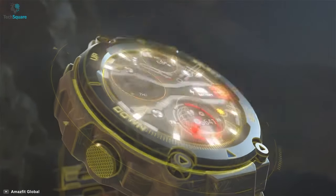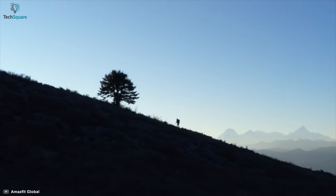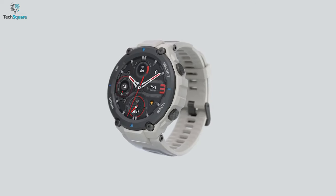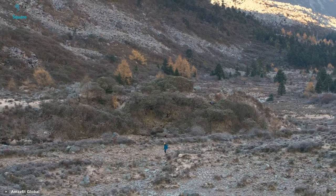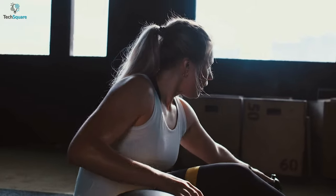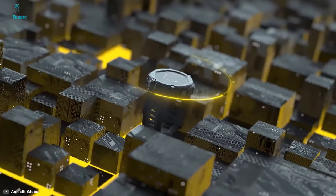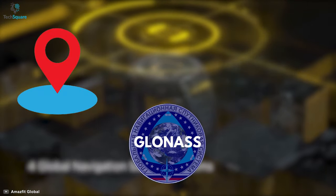Explore your instinct with the Amazfit T-Rex Pro, which will give you the ability to discover unknown places and face every adventure with sheer confidence. With a 1.3-inch HD AMOLED display, the watch ensures that you don't miss your important activity information. The T-Rex Pro is tough and solid enough to battle with you through hot deserts, humid rainforests, and polar glaciers. It also comes with a skin-friendly silicone strap with a sweat-wicking design to ensure it stays dry and comfortable. To know where you are no matter where you go, the T-Rex Pro comes with global navigation satellite systems like GPS, GLONASS, and Galileo.